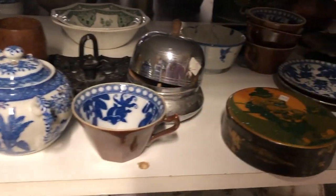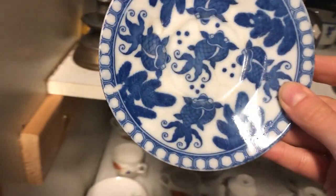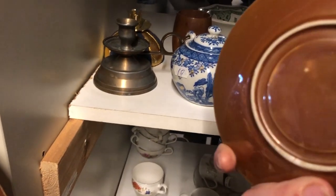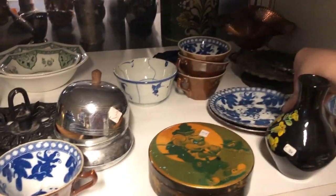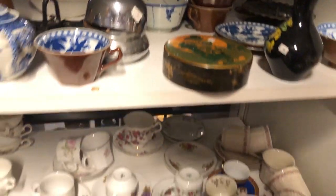Watching this back, I really regret not picking up this awesome koi fish cup and saucer. There were four cups and only two saucers, and I think I didn't get them just because two of the saucers were missing. Yeah — major regrets.